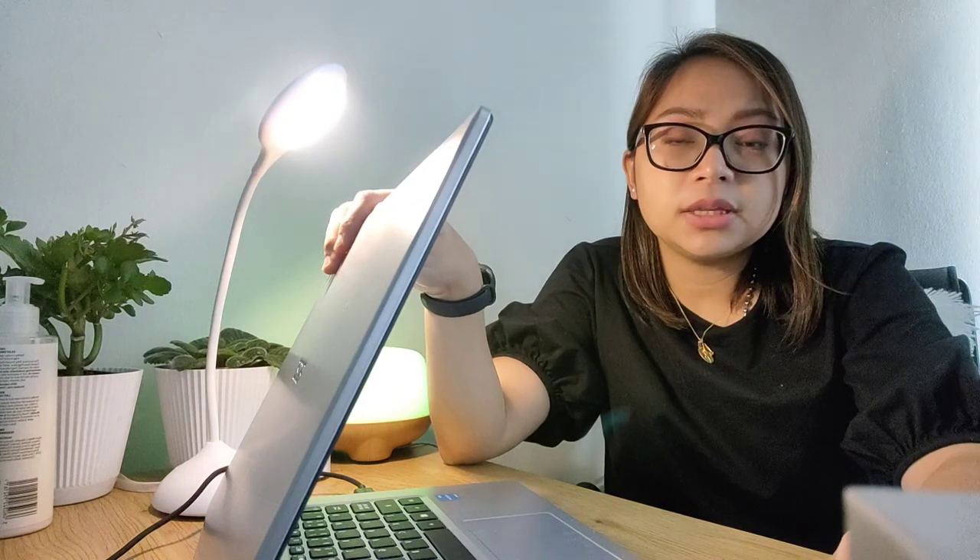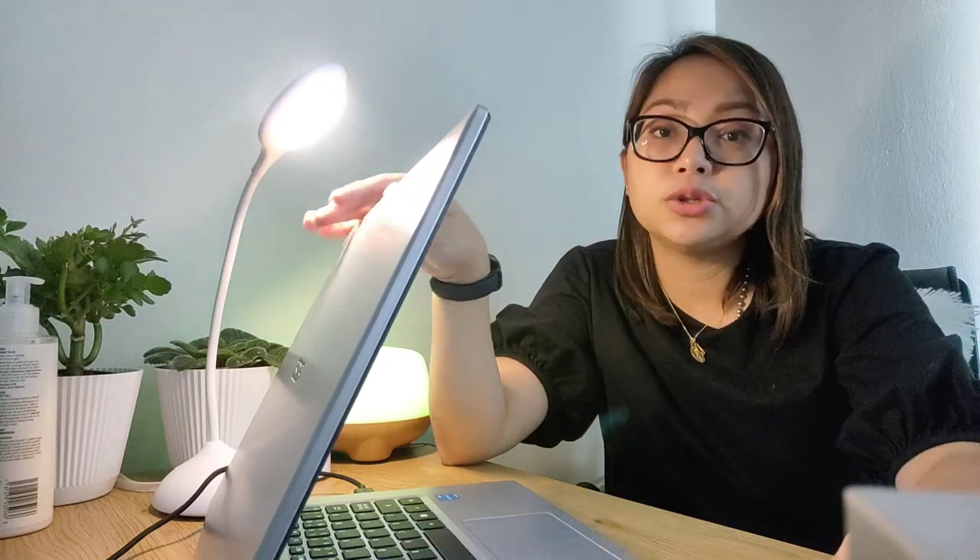So this is my workspace. I attend my online classes at this table. I have my laptop here with me since all the classes are done in Zoom.